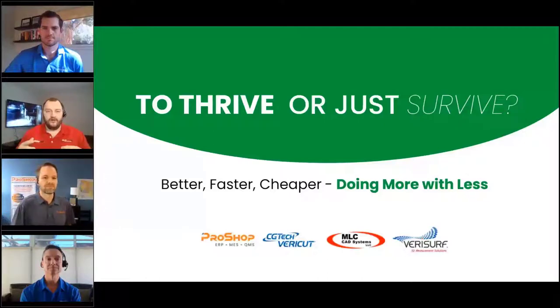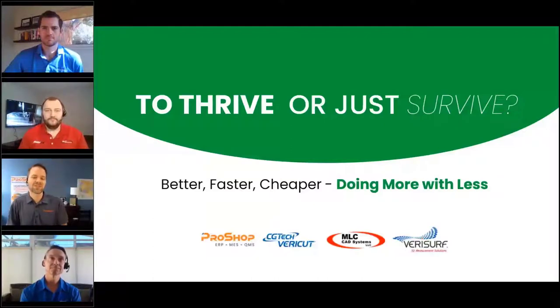Today's webinar we're going to cover what kind of waste we see in the different departments of the machine shop, we're going to cover giving you solutions for that, and then we're going to take a look at what the future state could look like. Let's have everybody introduce themselves and then we'll dive in.